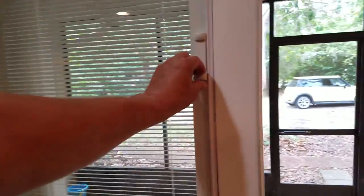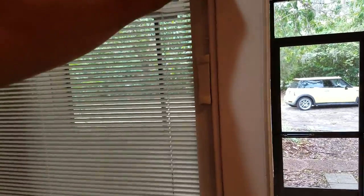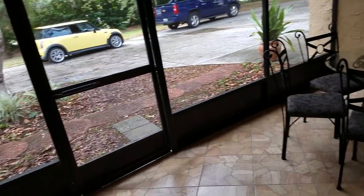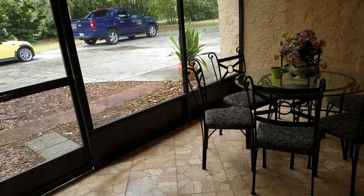These are real nice new sliders with adjustable shades — I like those. That goes out to a kind of screen porch area which can be an outside eating area.